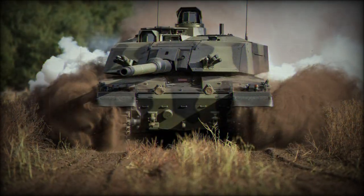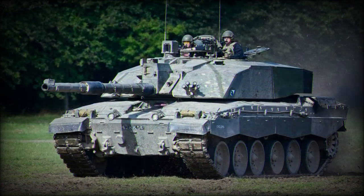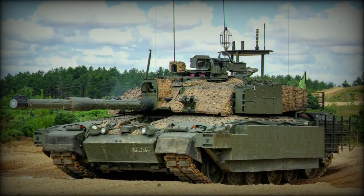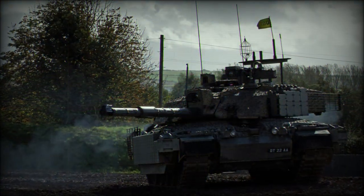The glacis plate is well sloped, as are the front facings of the turret. The upper regions of the running gear and hull are protected by thin skirt armor. The Challenger 2 maintains a shallow hull and turret, which affords it an excellent low profile. The tank is crewed by four personnel, with the driver in the hull and the commander, loader, and gunner in the turret.